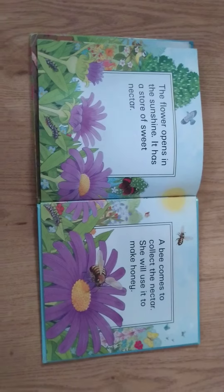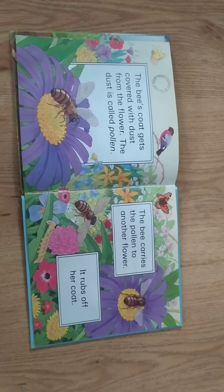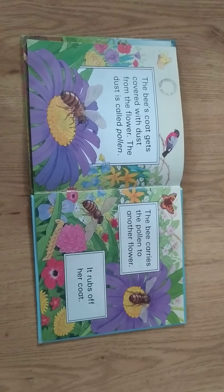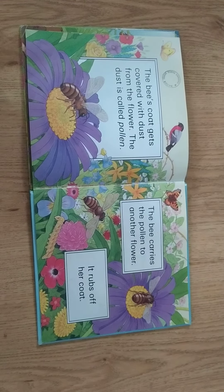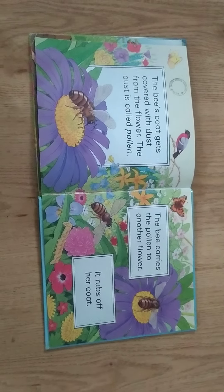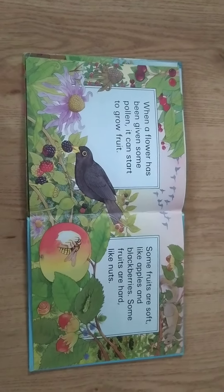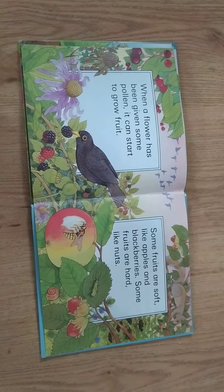She will use it to make honey. The bee's coat gets covered with dust from the flower. The dust is called pollen. The bee carries the pollen to another flower. It rubs off her coat. When a flower has been given some pollen, it can start to grow fruit.